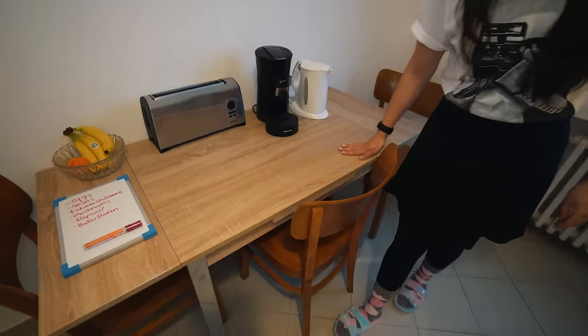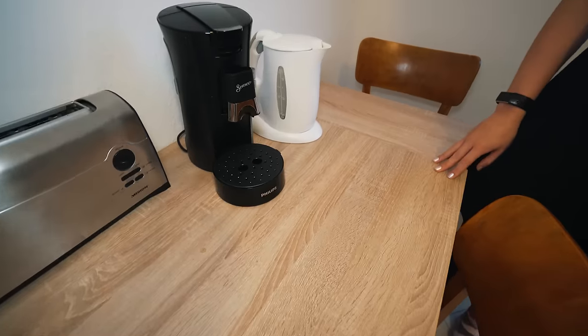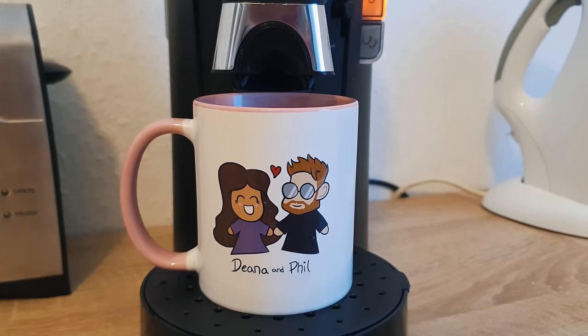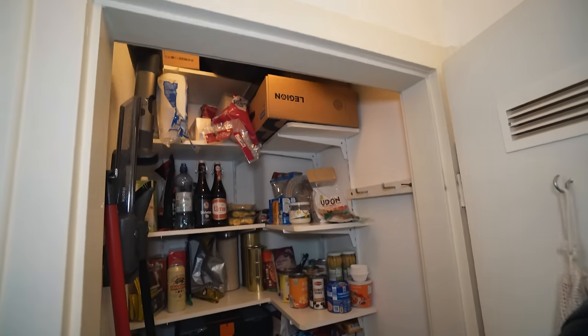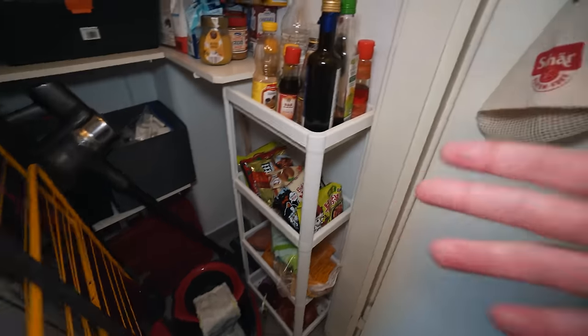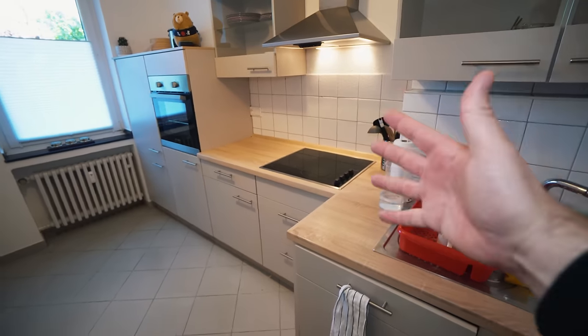We got this table for super cheap — it kind of matches the countertops, but it's not the best, it's a little small. We thought it was bigger but it's not. Then we have our coffee machine — we got the Senseo machine again because I think the pods are a little better than the little plastic ones. We don't like the plastic on the other ones. One other thing we have is a closet pantry — do not judge us. Storage is never enough in any apartment. We put cleaning stuff in there, a lot of food, some tools, boxes on top. The kitchen actually came with the apartment — we didn't have to pay for it, it's included.